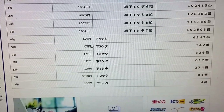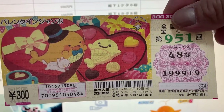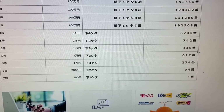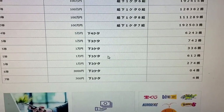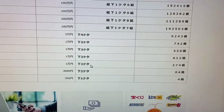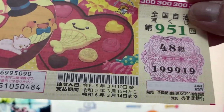To win the fifth prize, Sen Man En, the last three numbers of your ticket must be 7-4-2. No good for me — mine are 9-1-9. To win the second fifth prize, Sen Man En, the last three numbers must be 3-3-6. No good for me. To win the third fifth prize, Ichi Man En, the last three numbers must be 6-1-2. No good. To win the fourth fifth prize, Ichi Man En, the last three numbers must be 2-7-4. No good for me.